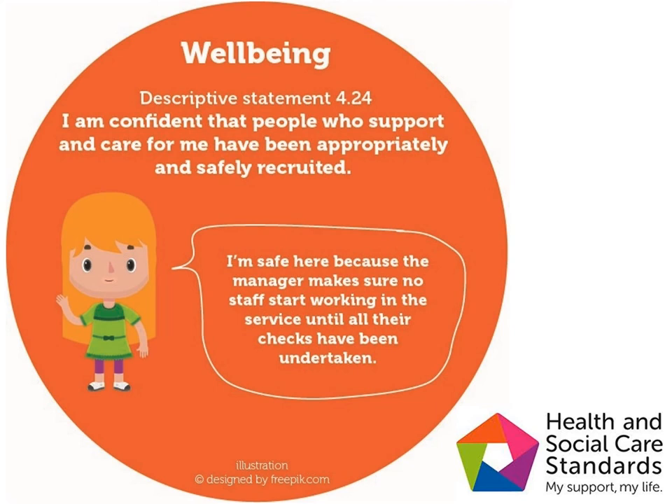It is a legal responsibility to recruit people safely. It helps safeguard children, reducing the risk of unsuitable staff gaining access to them. It is not acceptable to recruit people without all the required checks having been undertaken, except in exceptional circumstances. On these very rare occasions, the provider or manager must contact the Care Inspectorate to discuss the circumstances that make it exceptional.